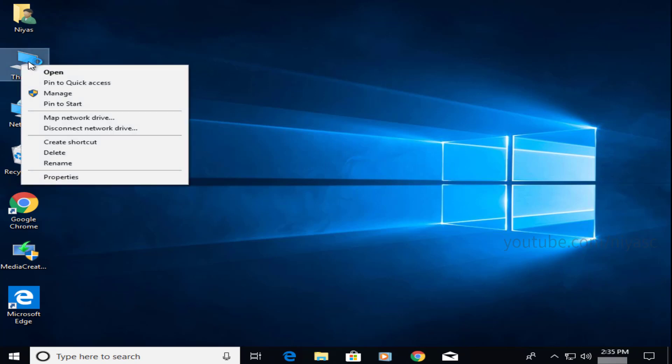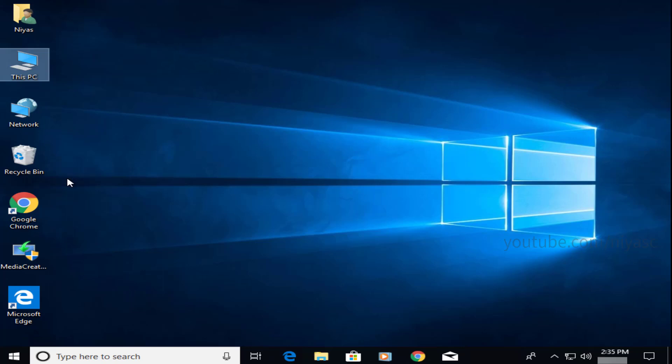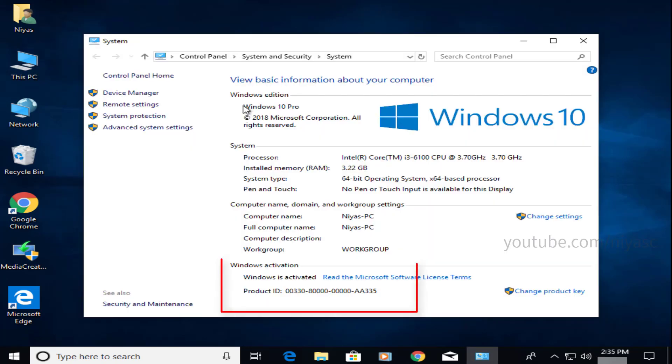After doing that, you should have Windows 10 up and running. To make sure that everything is in order, check if your Windows installation is activated. If not, use your Windows 7 or Windows 8.1 serial number to activate it. So, what's your take on this matter? Do you think Microsoft will ever end this free upgrade loophole? Let us know in the comments below. Thank you.